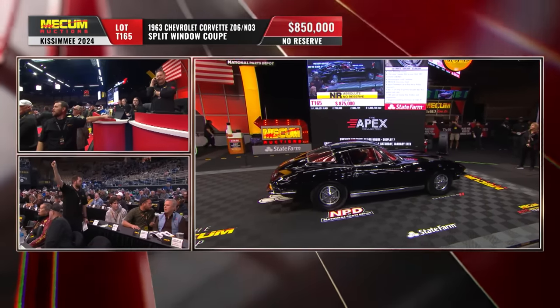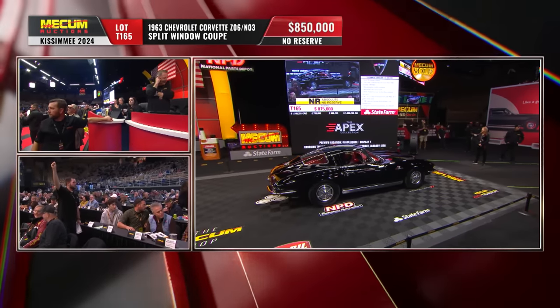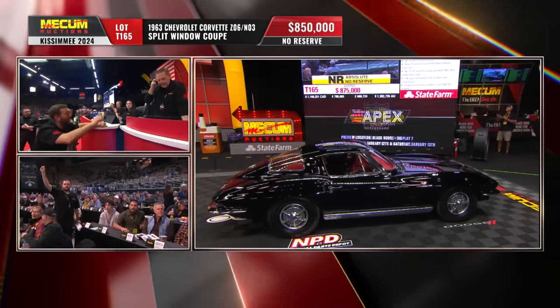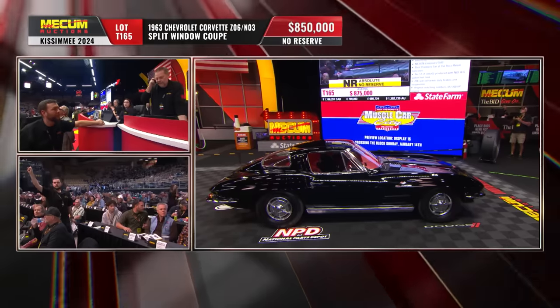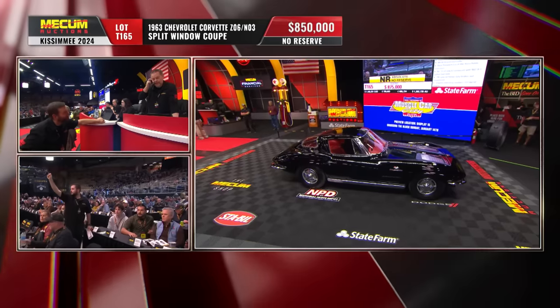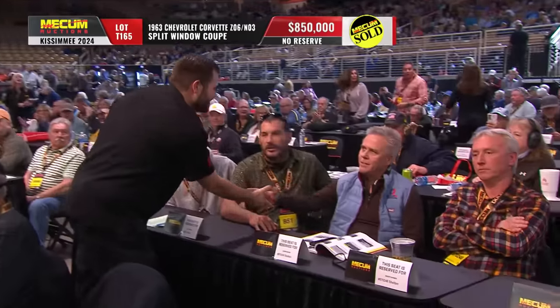$875,000 is your next spot. $875,000 — yes or no? $875,000. All right, that's it.